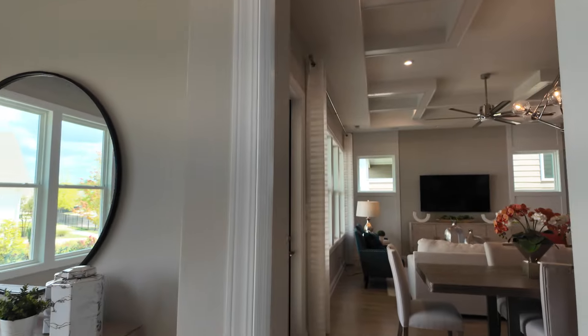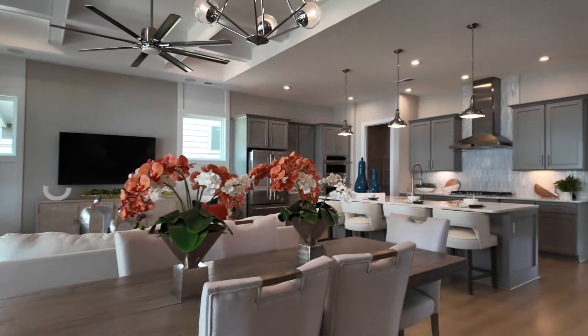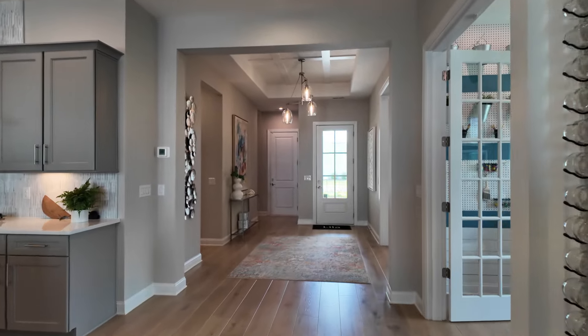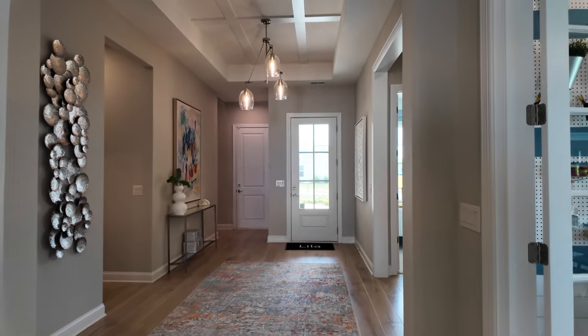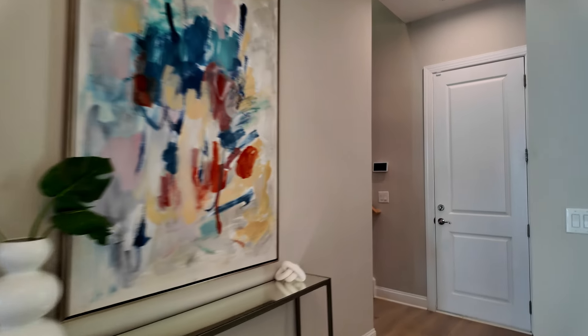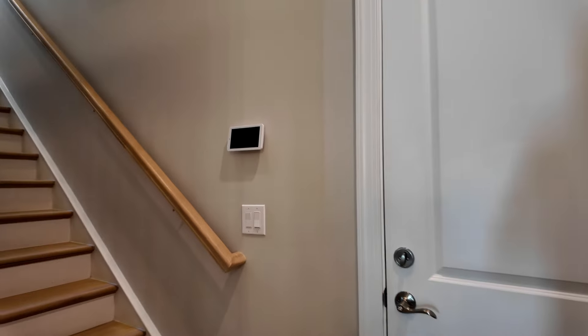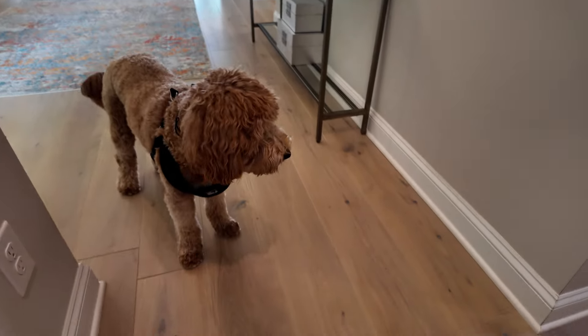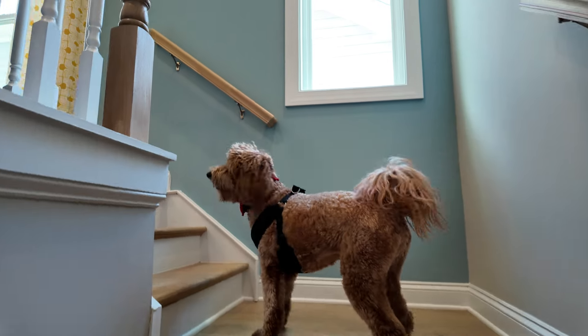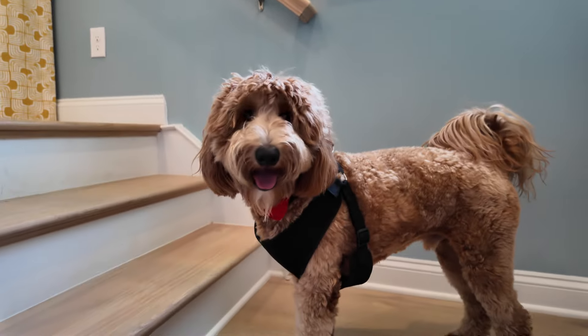We're going to see if we can get Jude to go up the stairs. There could be a coat closet here if you don't buy it with the upstairs, but it's different because the trusses are built differently. Let's go up, boy — let's go up. Attaboy, that's my real estate dog! Jack set a real precedent for this. There are several inventory homes here at Crestwind Wesley Chapel.